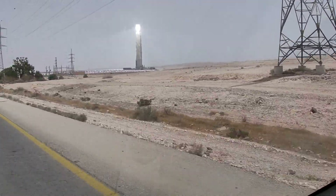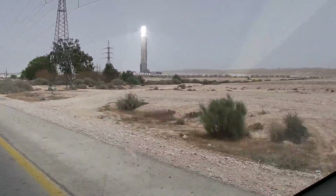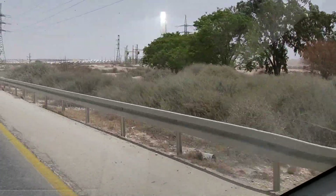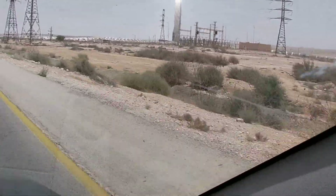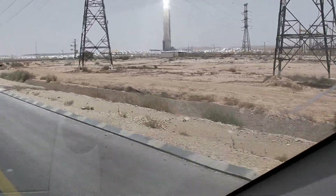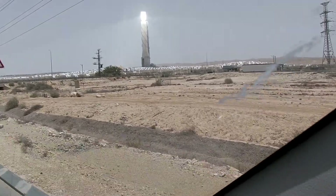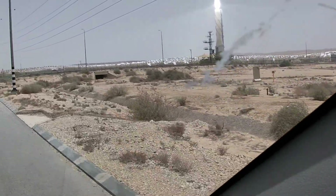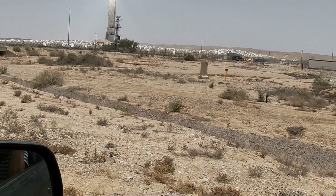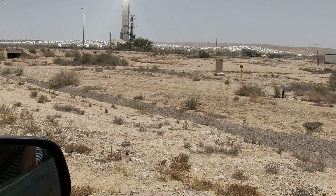Now we're driving almost past it and you can see it's really so bright — I really couldn't look at it very well, sorry that it's coming out of the frame a bit. But it's a crazy thing in my opinion. What do you think?